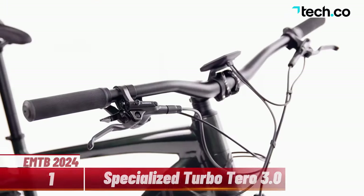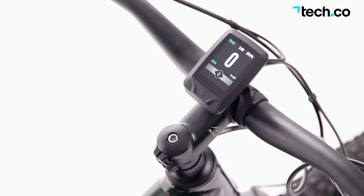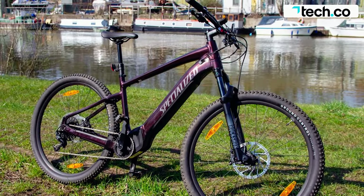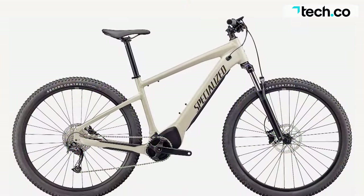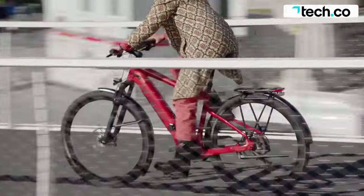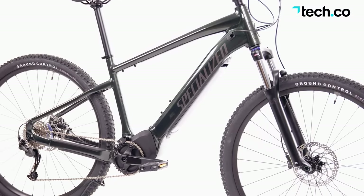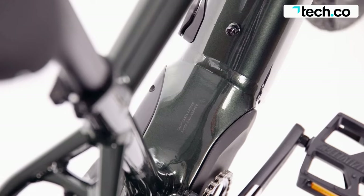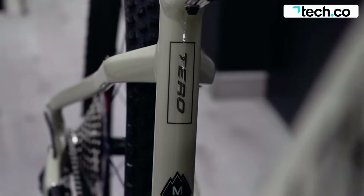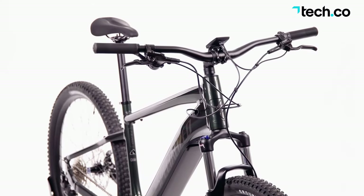The Specialized Turbo Tero 3.0 is an electric mountain bike equipped for everyday rides. It's perfect for commuting or touring and was created to be a joy to ride everywhere, from city streets to backcountry trails. 110mm of front suspension travel will help smooth out any bumps, while the Specialized 2.0 motor with 50 Nm torque and a 530-watt-hour battery provides the power and range to tackle the steepest of climbs. You'll also find fender, rack, and kickstand mounts, and this bike is rated to pull a thru-axle trailer. It's also child-seat compatible if you want to take your little one along for the ride.